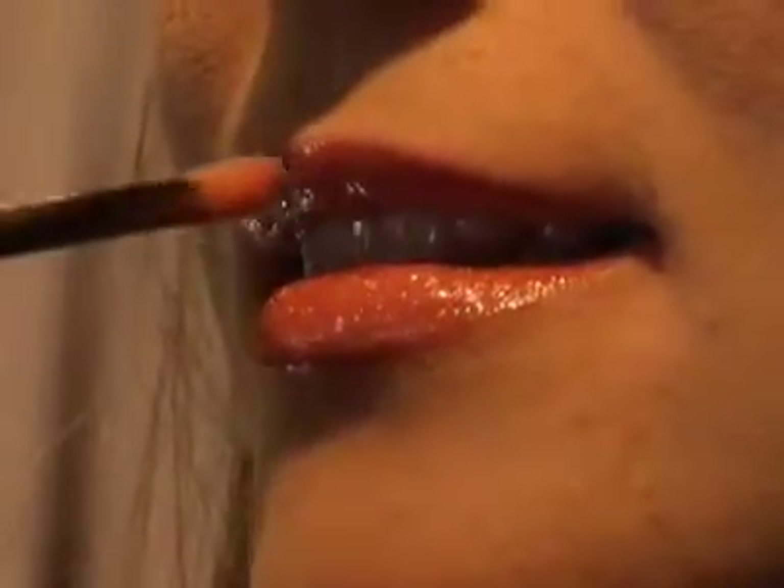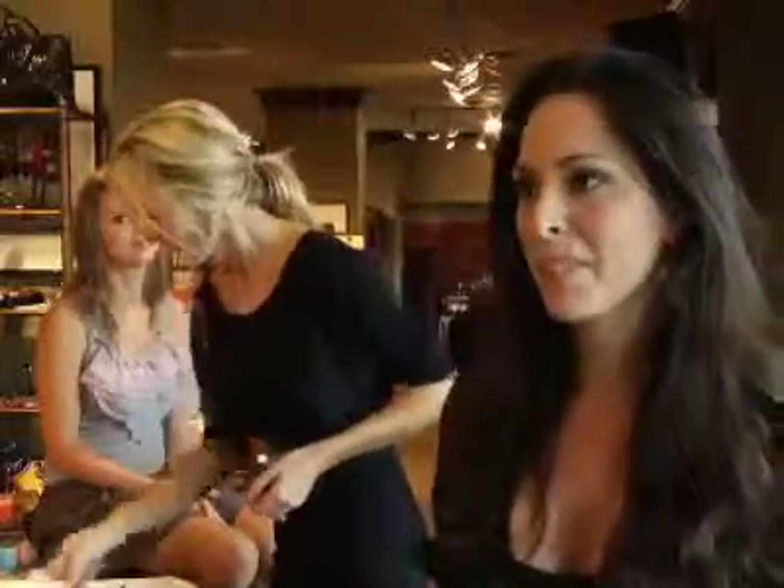Everyone wears the orange shirt — put on a little bronzer with a little orange kind of brown blush over it and throw on the Game Time lip gloss to complete the look.